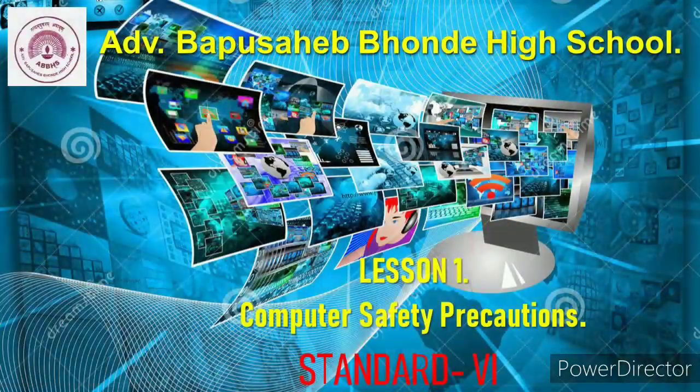Hello students, myself Anupamavad, myself Bhagyashriti Kone. Together we will be mentoring you for the computer subject. Let's begin with our first lesson: Computer Safety Precautions.